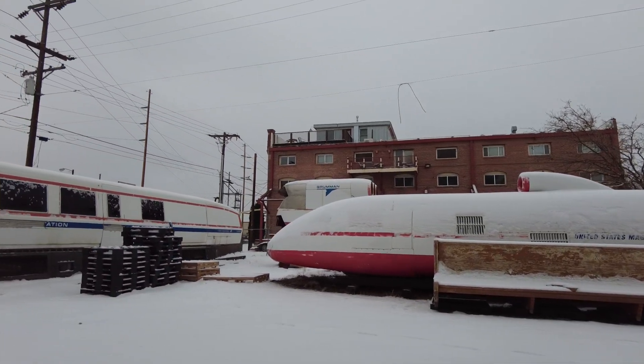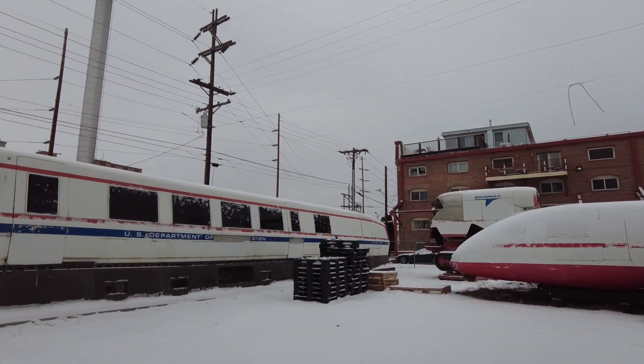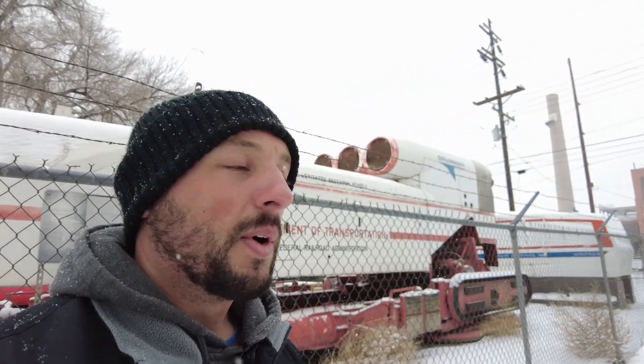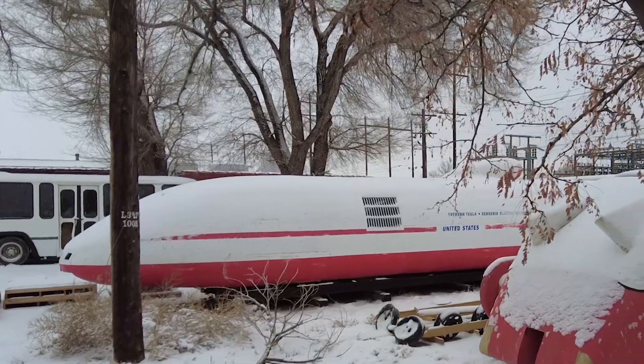Why are there three hover trains here in Pueblo, Colorado? That's because Pueblo is home to the Transportation Technology Center Incorporated, which is used for railroad testing. It actually got its start as a Department of Transportation high-speed ground test center. The three hover trains behind me are the Grumman TLRV, the Rohr Aero Train, and the Garrett version.